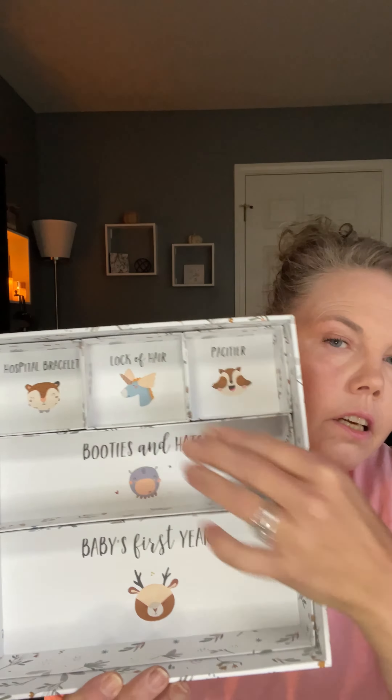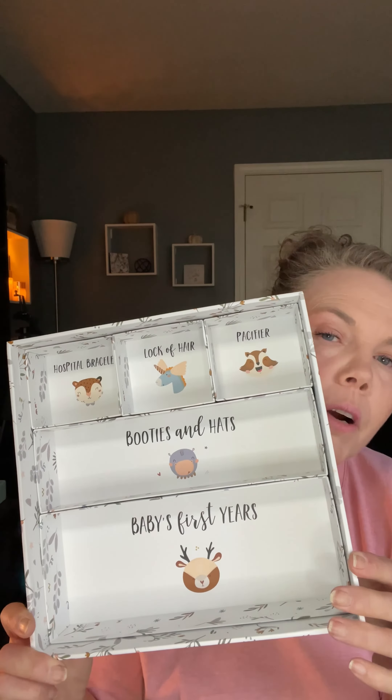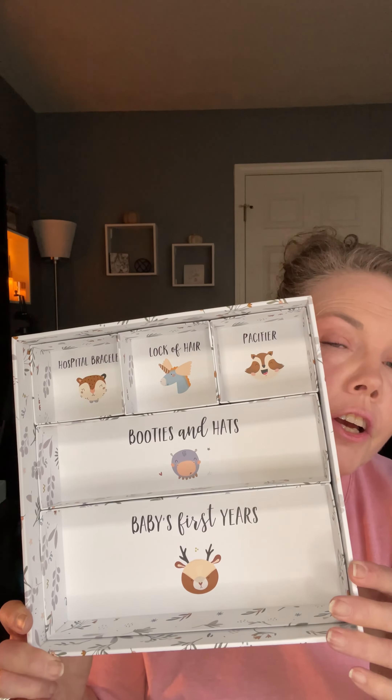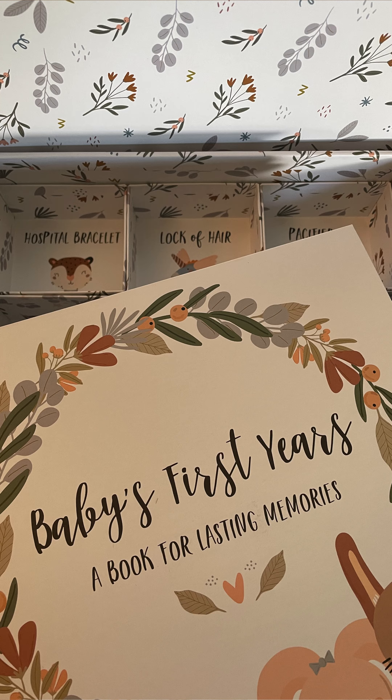Very well done and non-gender specific. You have a place to put pictures, and I like how wide that is so you can write in there. In the back they have some photo sleeves.